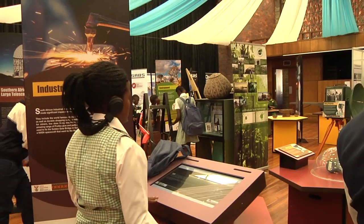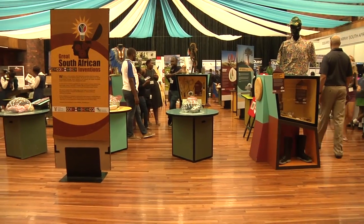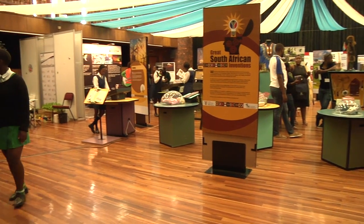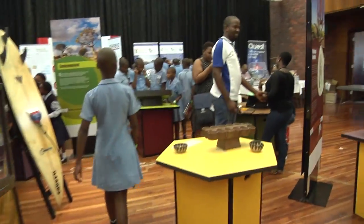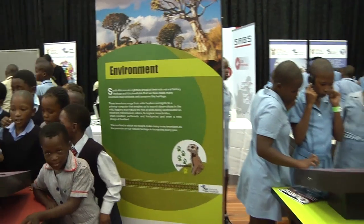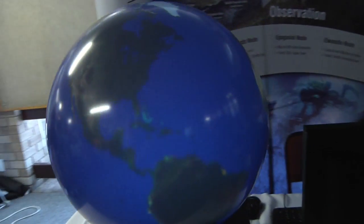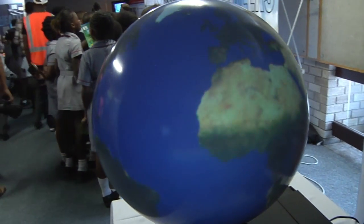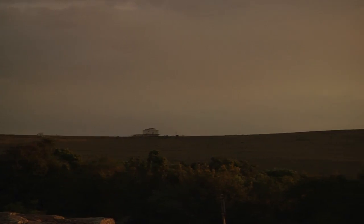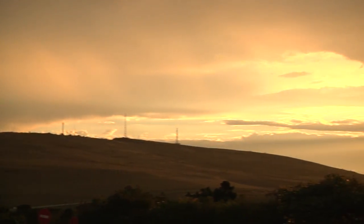Look at the youth of today — they are so full of new ideas. The older generation may think they've thought of everything, but they haven't. It's been said that the cure for AIDS is sitting in a classroom in Africa today, and if we educate our children properly, I believe we can unleash that power — and the same philosophy can go into unleashing renewable energies as well.